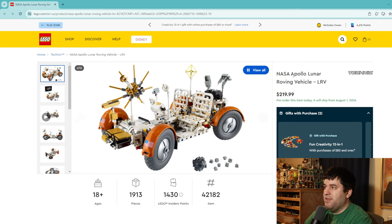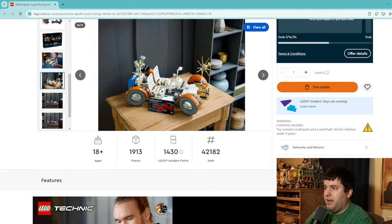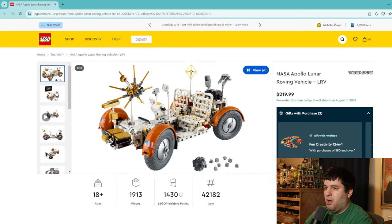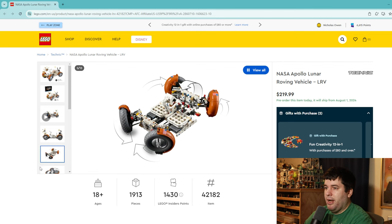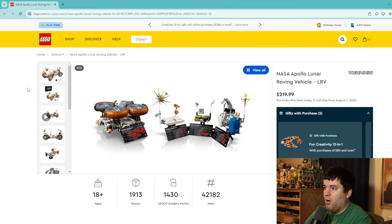Last but not least, the NASA Apollo Lunar Roving Vehicle — the LRV — $220 for a 1,900 piece set. Honestly, this thing just looks like a hoopty. I know the idea is cool and the historical implications are there, and it's quite large with some impressive engineering and folding features. But I just don't see it being a big hit with LEGO fans. This is not one of the space sets that's going to be widely coveted. I'm giving it a 4.